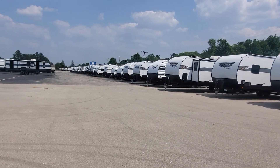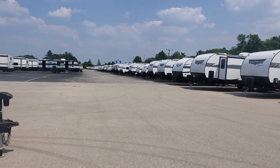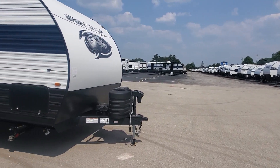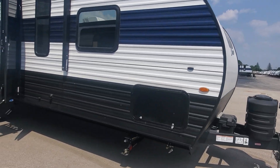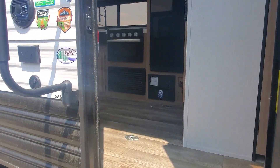Hey Marcus, welcome to Lakeshore RV Center. Thanks for talking with me earlier — I'm April Welch, and I'm going to show you a couple of the campers we talked about. This is the Gray Wolf Toy Hauler, the 25RRT.